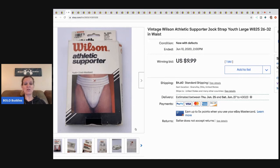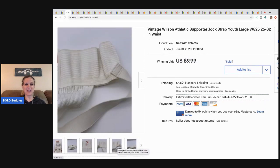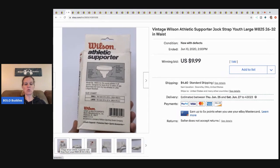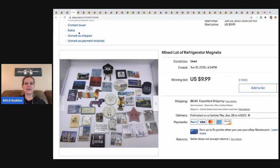It was new but you could tell it had been sitting in the box — the elastic was in rough condition, some yellowing, and if you pulled on it, it had kind of dry rot from sitting a while. The box was opened too. It was a youth size, so that hurt me, and the condition wasn't great, but it sold for $9.99 — buyer paid shipping.